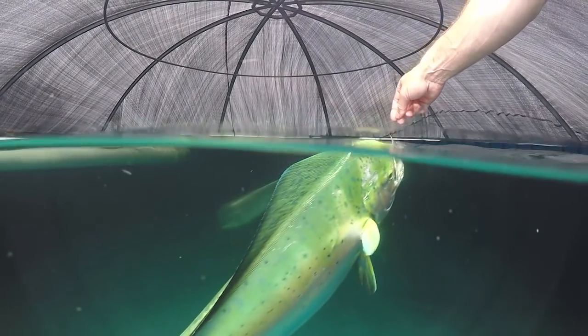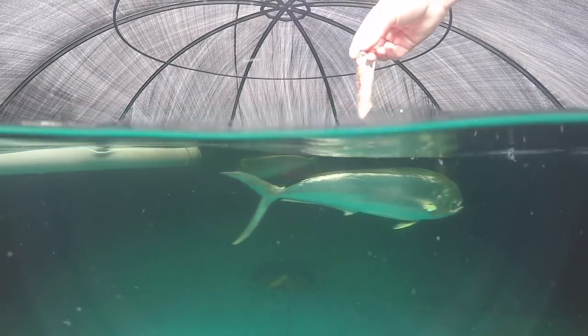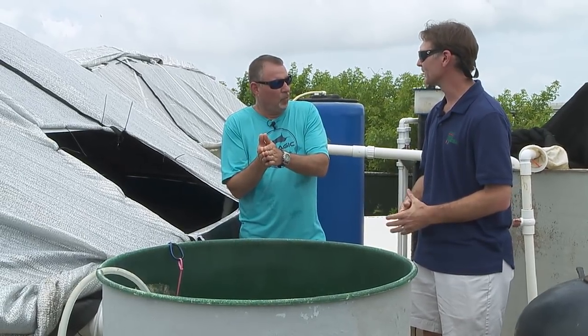Once those fish are in these tanks and happy, they'll begin spawning for us. The females are capable of spawning every other day in captivity, at which point they're releasing upwards of 100,000 to 200,000 eggs per female, every other day.